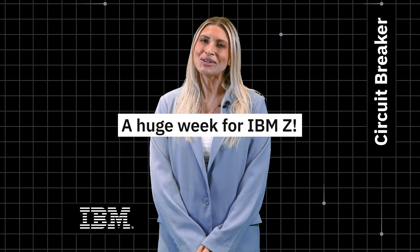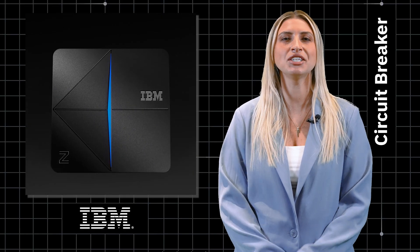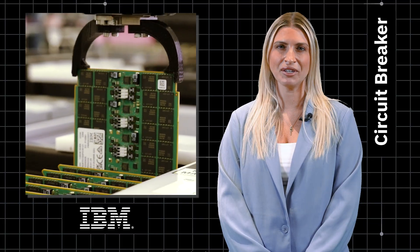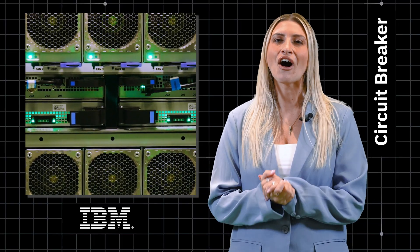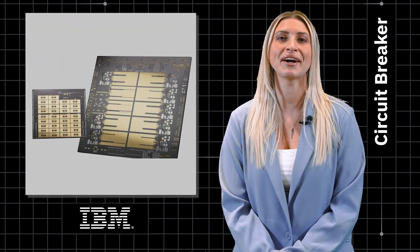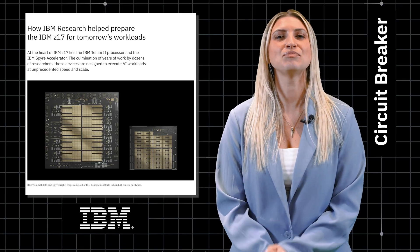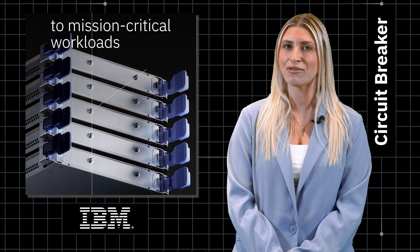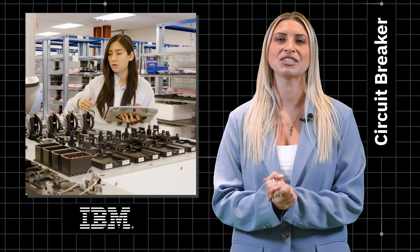First up, a huge week for Z-Systems. Last week, IBM announced the newest generation of its mission-critical mainframes, the Z17. The new system will bring powerful AI capabilities and workflows that must remain secure and on-premise. At the heart of Z17 lies the new IBM Telum 2 processor and the IBM Spire Accelerator, both of which were born out of IBM Research. Spire is designed to handle the emerging AI workflows that Z17 clients will bring to the platform, and is the result of years of research in the IBM Research AI Hardware Center.